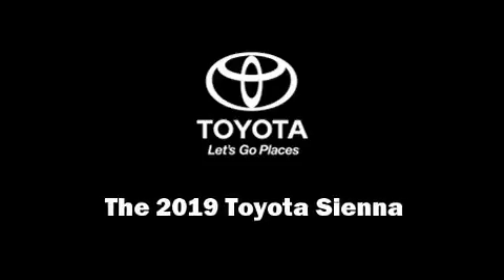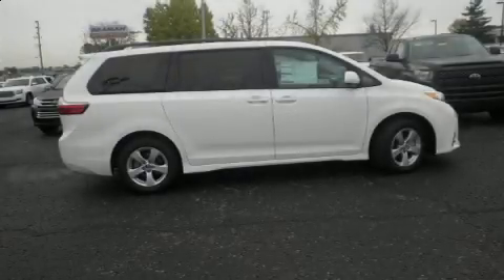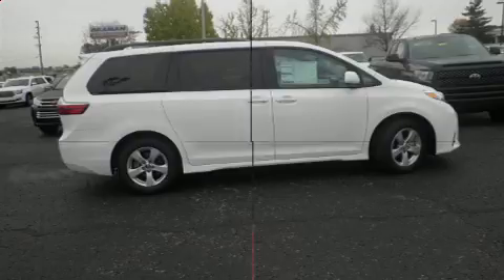Introducing the 2019 Toyota Sienna. This eight-passenger van is ready to drive off the showroom floor.